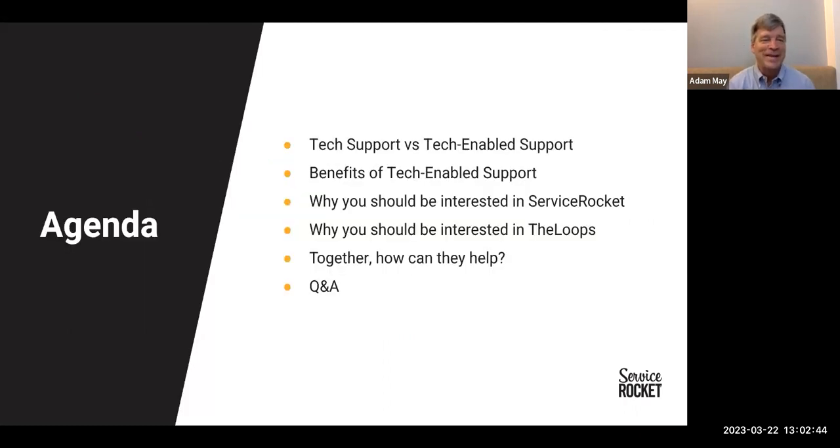Let's take a look at the agenda itself. First, I want to compare and contrast tech support to tech-enabled support. Then we'll dive into some of the benefits of tech-enabled support. We'll talk about why you should be interested in Service Rocket, then Ravi will talk about why you should be interested in The Loops. We'll discuss how they work better together, and then we'll open it up to a Q&A session. Feel free to enter any questions in the Q&A section as soon as you have them — you don't need to hold them to the end.